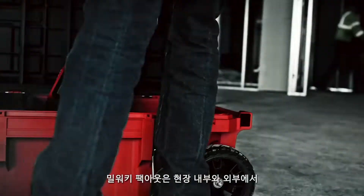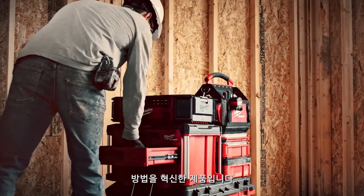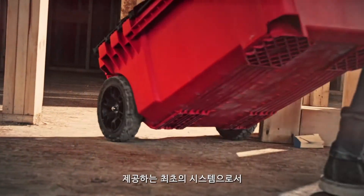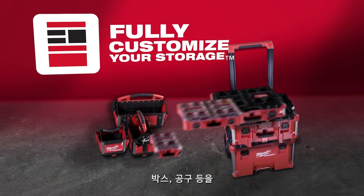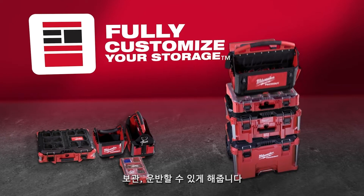Milwaukee Packout revolutionizes the way you transport, organize, and store your tools on and off the jobsite. Packout is the first system providing true modularity, allowing you to store and transport boxes, organizers, tool bags, and more in any configuration that works for you.